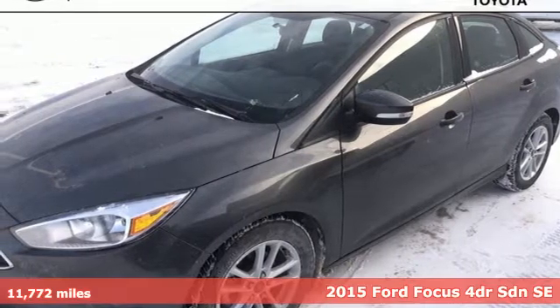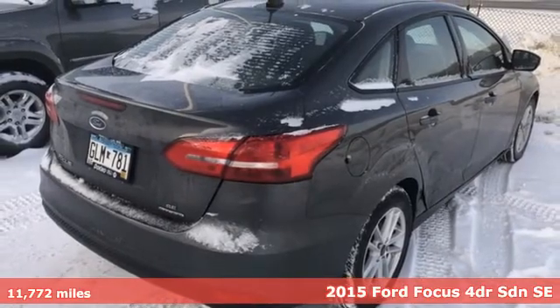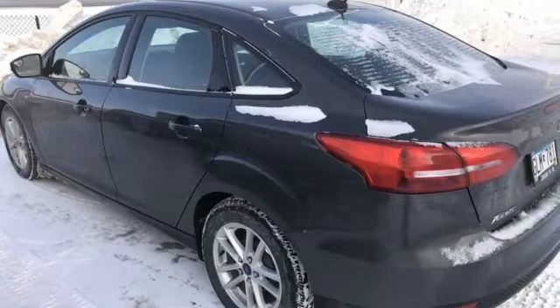It's a 2015 Ford Focus. Grace the roads with a car that's as fun to drive as it is efficient. It's equipped for all your driving needs and wants.